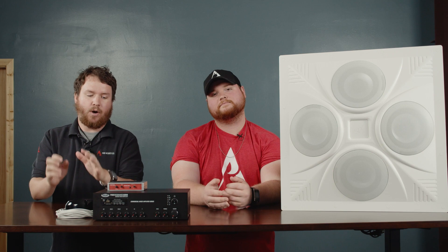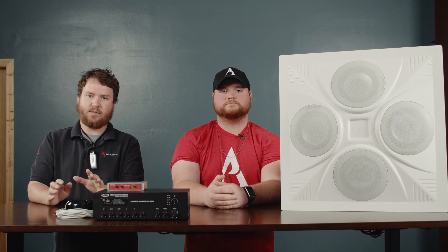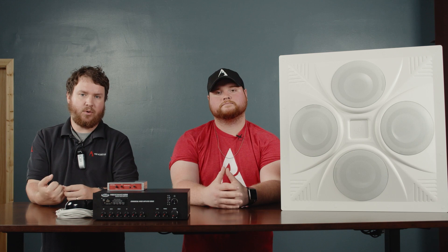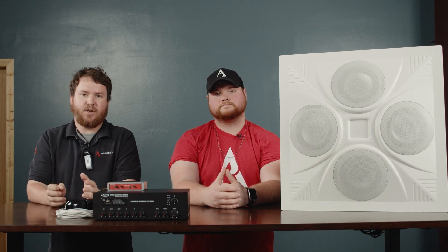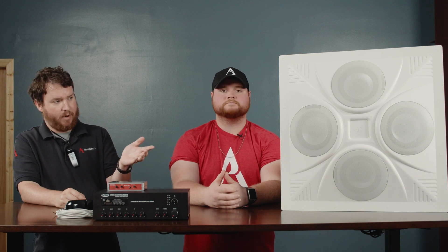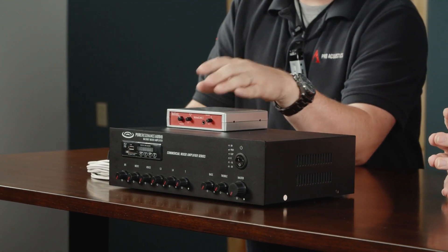Our classroom options range from permanent installed systems to small portable systems. We've got our Bose S1 classroom package where you can plug in microphones or connect to your smart board, computer, or laptop. Or you can go with our favorite solution, which is currently our SD4 2x2 speaker array paired with our MA30BT mixer amplifier, and then paired with the TeachLogic Voice Link.